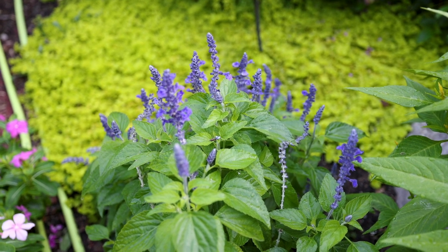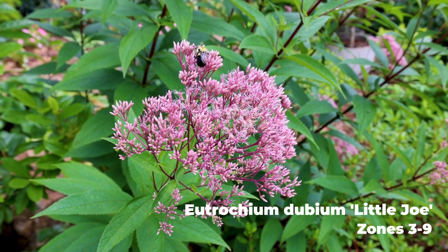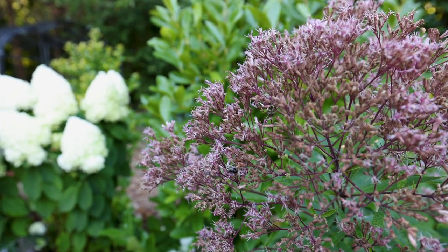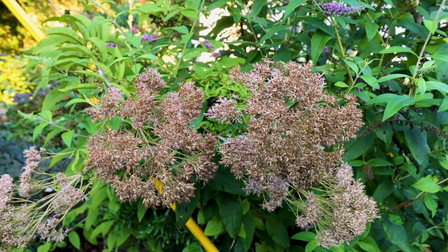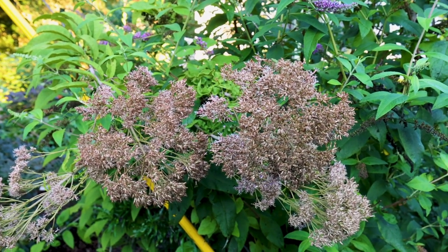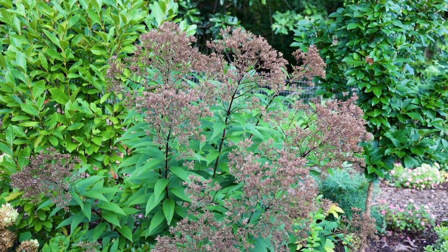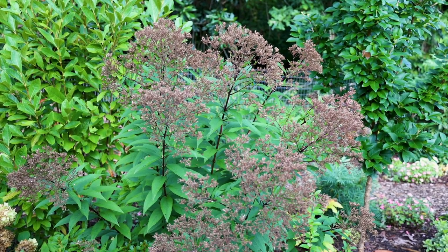My Little Joe Joe Pye weed is definitely a big winner. It's almost six feet tall, and if you look at any tag on it, it's definitely not supposed to get quite that big. A lot of perennial flowering things here, a little further south, are going to get larger during a single season before they start flowering — they may come up out of the ground as much as a month earlier, which puts a lot more height on them. I've got the regular native Joe Pye weed out in the front garden and it's 12 feet tall. The Little Joe back here is a great, compact plant, but it is six feet in height at this point.